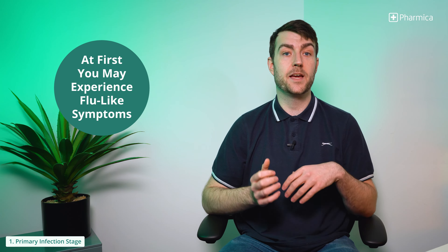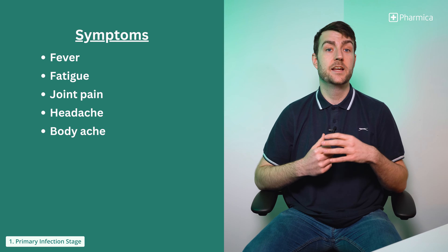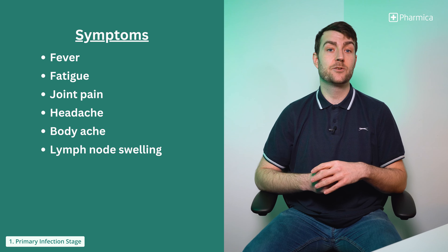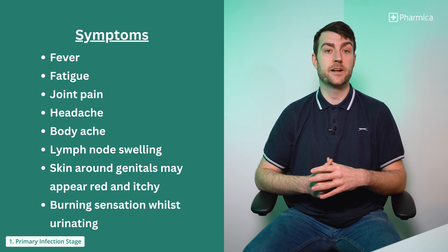At first you may experience symptoms synonymous with flu, such as fever, fatigue, joint pain, headaches, body aches, and lymph node swelling around the groin, arms or throat. The skin around your genital area may appear red, itchy and inflamed, and you may also feel a burning sensation while urinating.